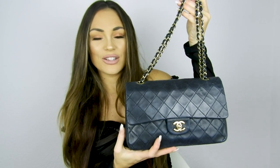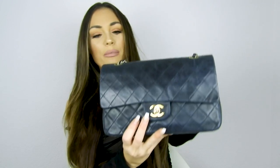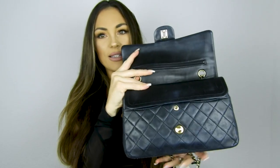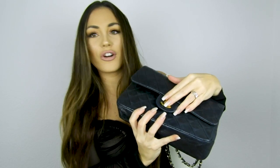The first bag is a Chanel Classic 2.55 in medium size. This is a vintage Chanel bag — the classic flap with double flap. It has a double flap, it's red inside, and comes with the authenticity card. This is my first Chanel bag. I bought it in Sweden about six years ago from a vintage boutique. It's one year younger than me — 29 years old, from 1989.